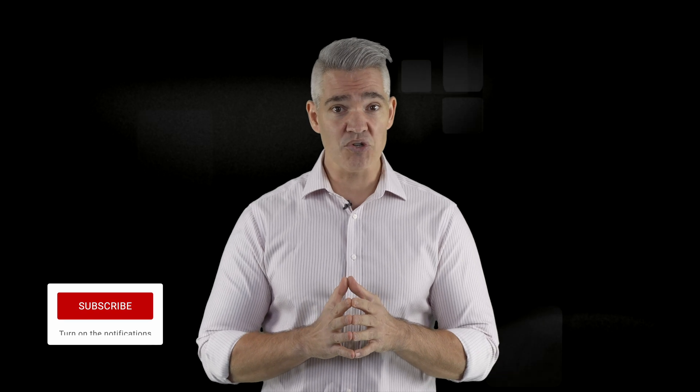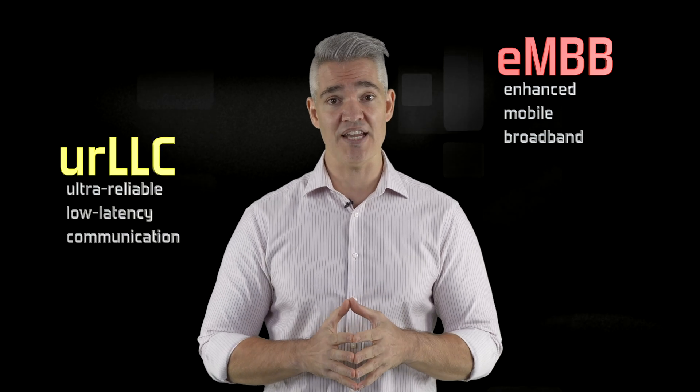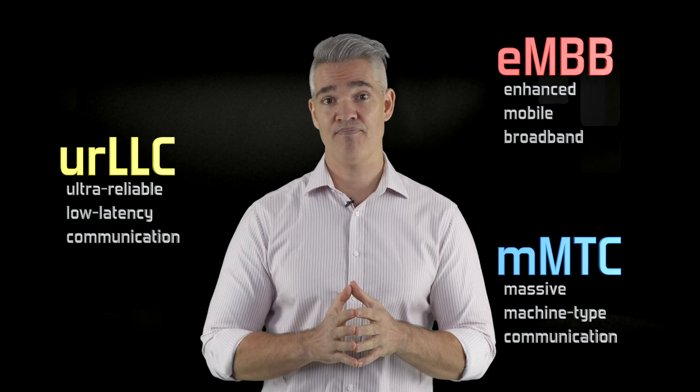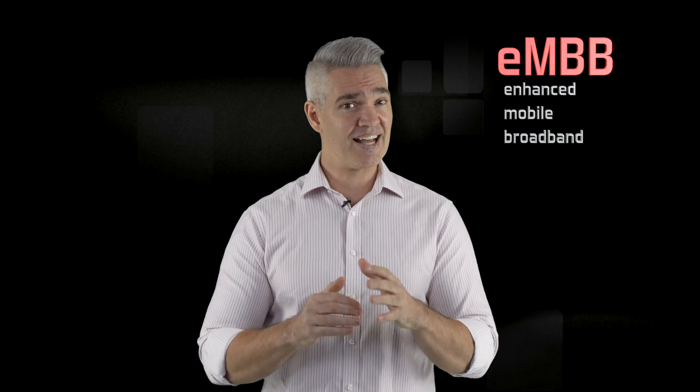5G is the fifth generation of mobile cellular technology and it builds on previous generations by introducing new innovations that make mobile networks more scalable, flexible, and reliable. 5G specifically introduces three key services which really address different shortcomings of previous generations: enhanced mobile broadband (eMBB), ultra-reliable low-latency communication (URLLC), and massive machine-type communications (MMTC). But the one that most readily impacts consumers is enhanced mobile broadband.